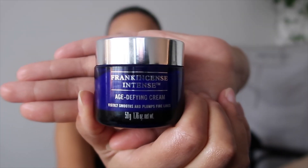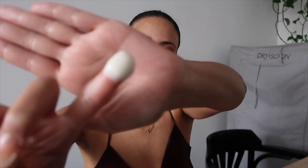On top of the balm I use my moisturizer, which is the Neal's Yard Frankincense Intense Age Defying Cream — because your girl's 33 and those fine lines are coming! This is a really lovely thick cream, so nice. I just put it all over my face and neck, and a little bit on the chest.